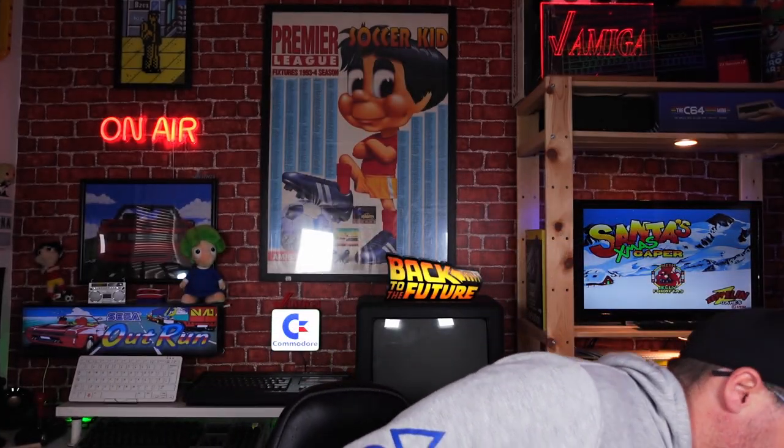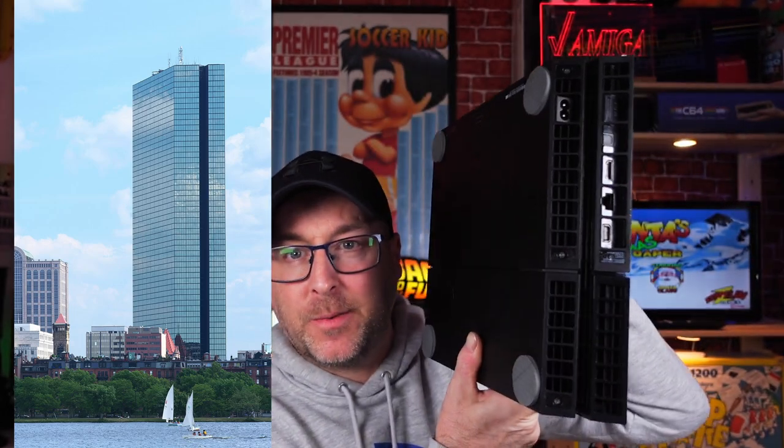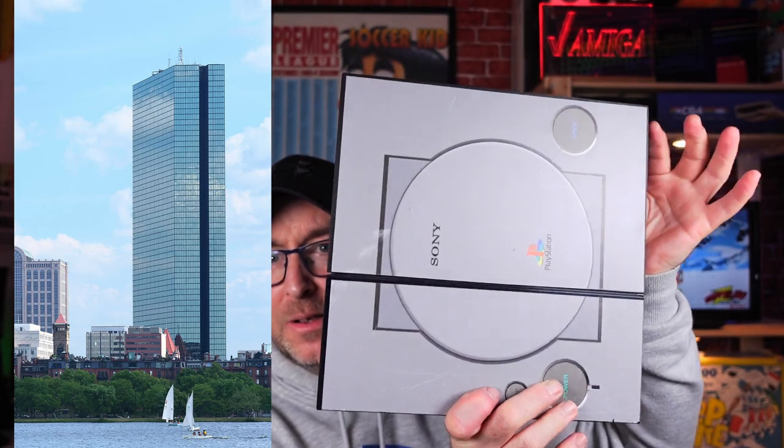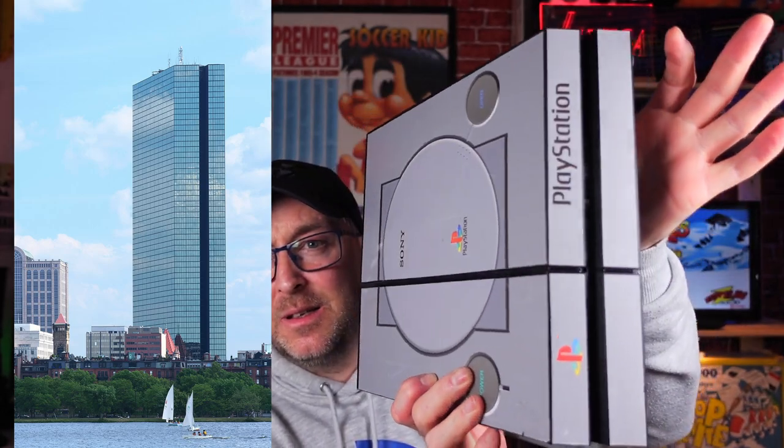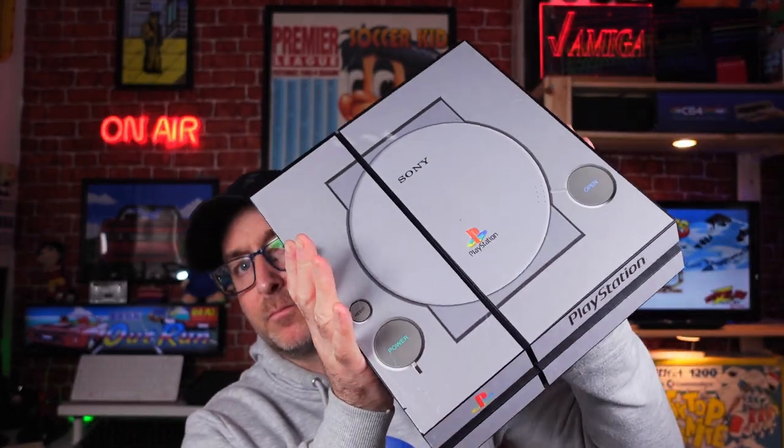Right, on to the PS4. Apparently this one is based on the John Hancock Tower in Boston — I think it's been renamed now — but it's got a PS1 skin on it. Just take a little look at that. It shows up much better on camera because it's not just all black. Yeah, as you can see, an uncanny resemblance. That's the PS4.